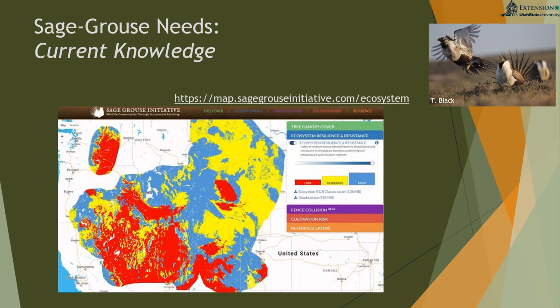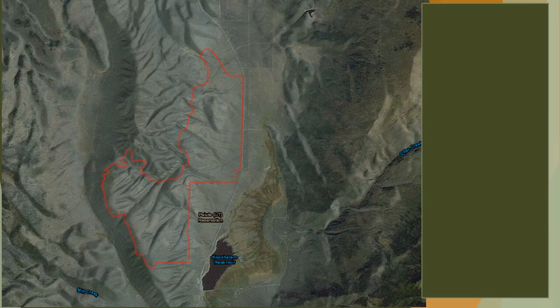There's resistance and resilience mapping available on the Sage-Grouse Initiative website that you can download and use in ArcMap. You can look at categories of low, moderate, and high resistance and resilience values to understand your project area and the probability of success. For example, if you're in extremely low resistance and resilience, the probability of that sagebrush treatment getting to your objectives and eventually restoring or coming back is really low — caution is advised. Moving into high resistance and resilience areas you have much better odds.